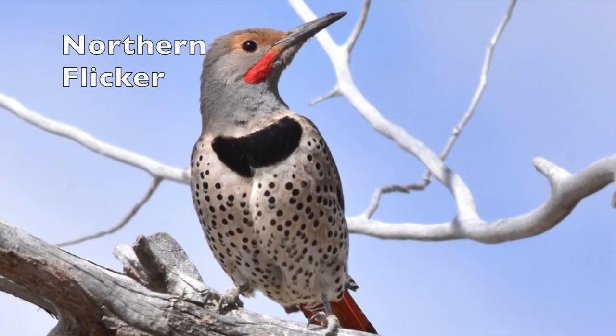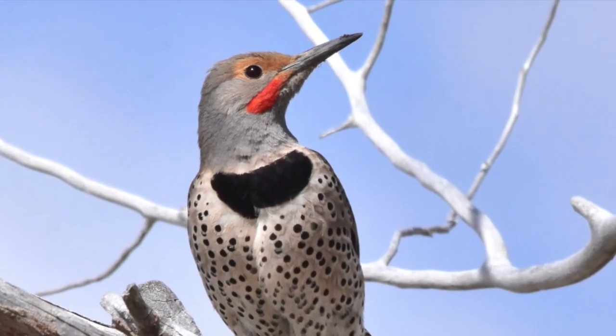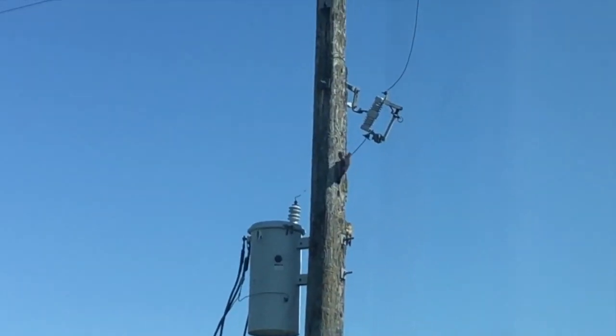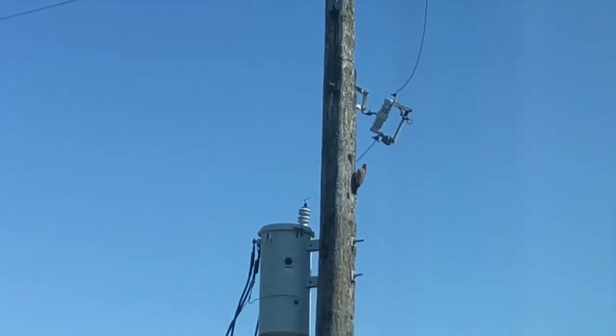Number three, the northern flicker. These fancy-looking fellas are a type of large woodpecker. Like other woodpeckers, their tail feathers are extra stiff, which helps support their weight when they perch on the trunks of trees.